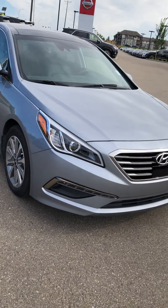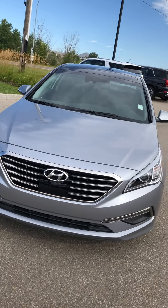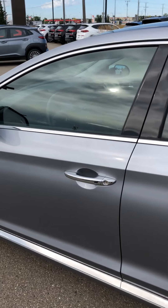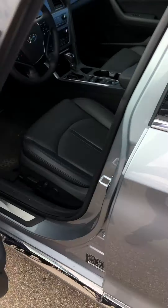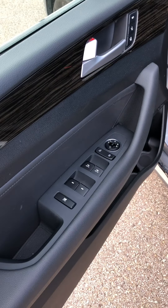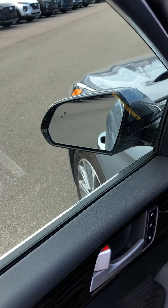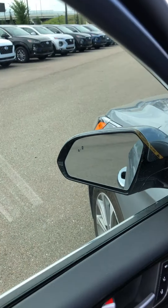This car is completely accident-free with Carfax upon request. Let's take a look inside. As you can see, this particular model comes with keyless entry as you enter, full power windows and side mirrors, and also has a blind spot warning indicator.